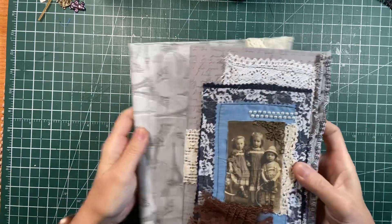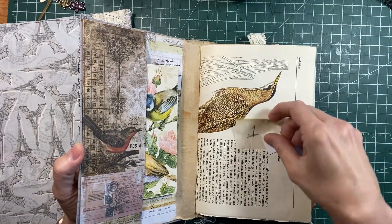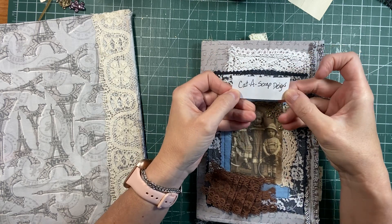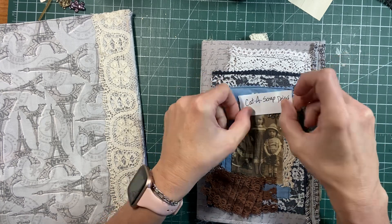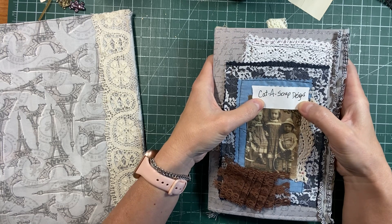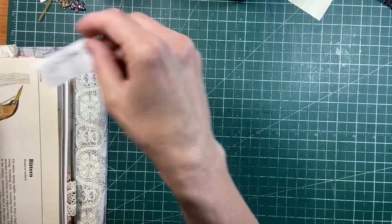All right, so our first journal — there's number one that we put in. I have this piece of paper here: Cadascrap Designs, and that's Jennifer. So Jennifer, this first journal is yours! If you could send me your address in an email, I would really appreciate that. Thank you — I'll slip it back inside.